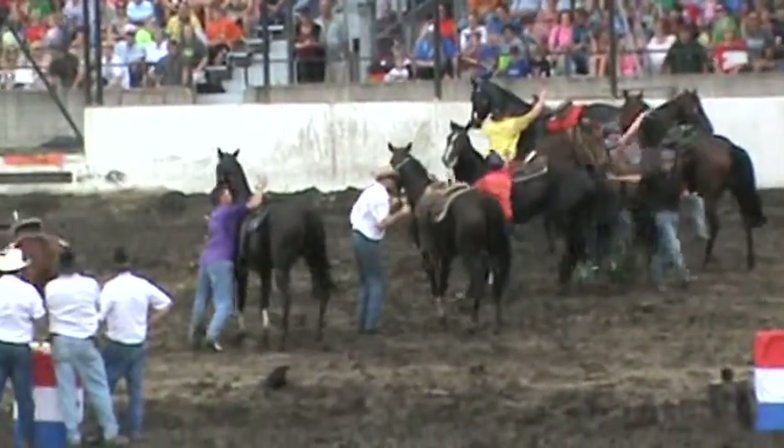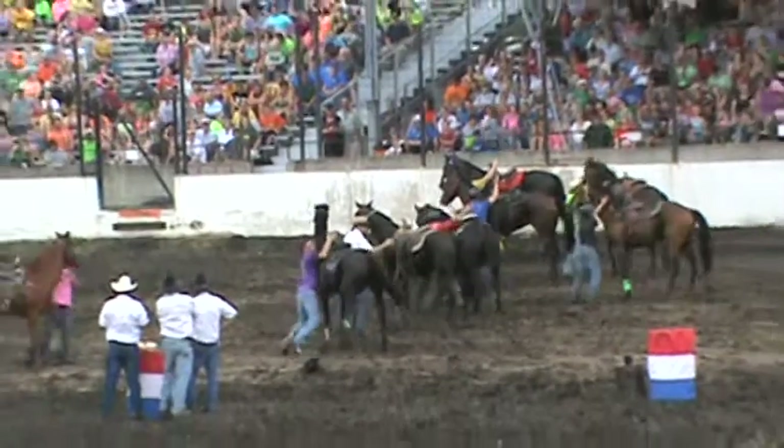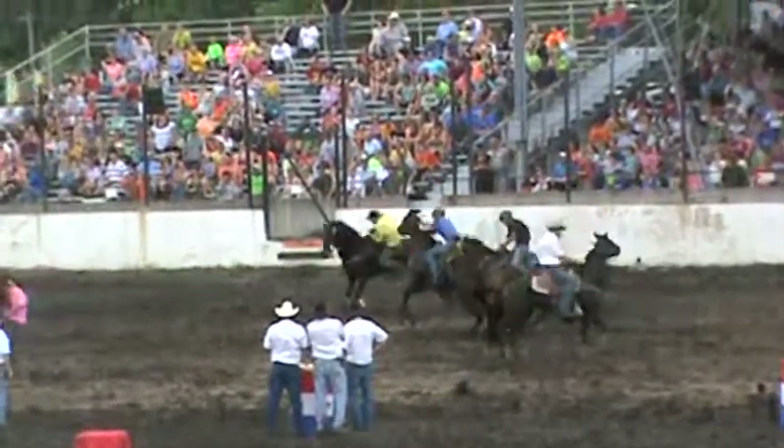We've got everybody turned around, we'll be ready to go here shortly. It's a two-step time. And they're off, and we've got the red line.